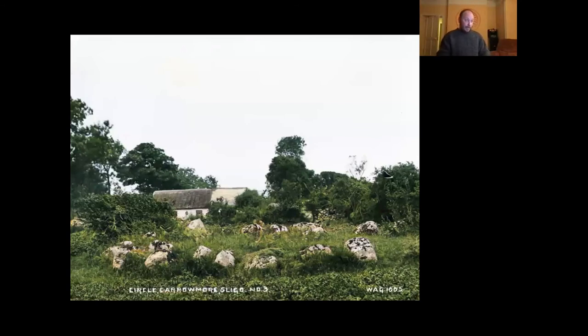This one here is circle number three at Carrowmore — the notorious one from Burenholz's excavations. This is the monument where he claimed he had charcoal dated to 5,400 BC, so it became quite notorious for a period. You still find online that Carrowmore is listed as having the oldest monuments in the world. But we don't take Gurenholz's dates too seriously at Carrowmore; this monument is much more likely to be from around 3,800 BC rather than 5,400 BC.